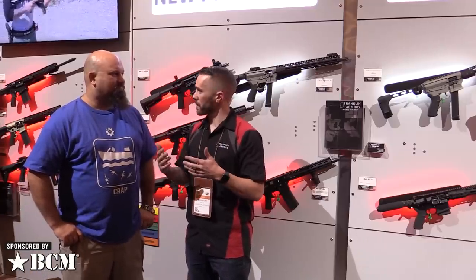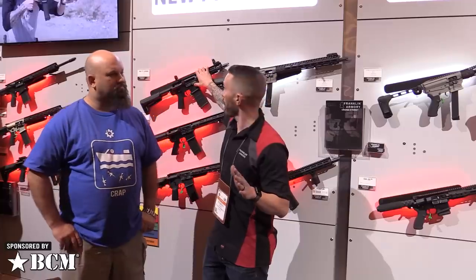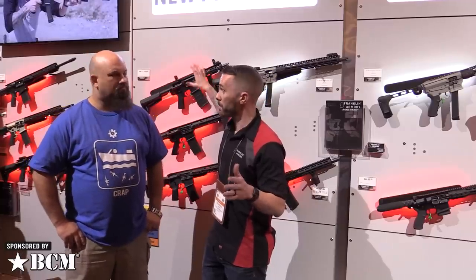So there was a lot of confusion around the letter that the ATF issued. Just to let you guys know, it is still legal to own if you own one already, but we are selling uppers — we just can't sell them as complete rifles anymore. If you own one, you're good to go and you can still build them in your own home.